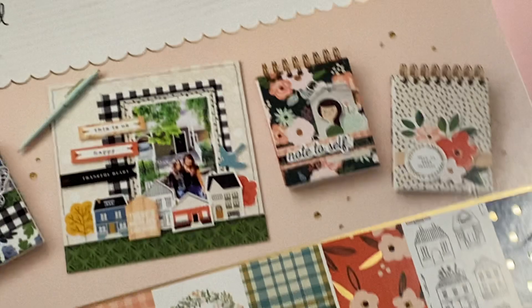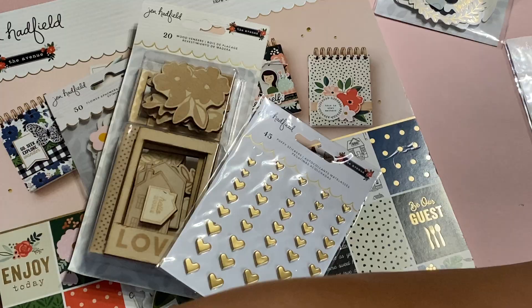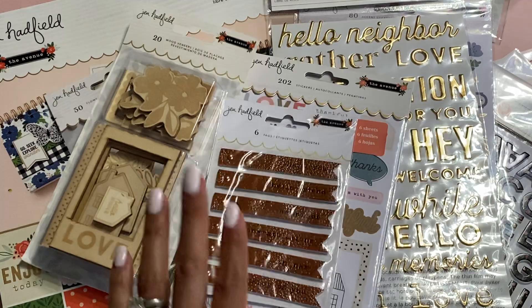I can't wait to make a project with this. Again, this is the Jen Hadfield The Avenue collection. Check the description box below for the product information. If you have any questions, let me know. These products were sent to me from American Crafts and I am part of their 2020-2021 design team. I'm super excited — I hope you guys love this collection as much as I do. I'll check you out in my next video — bye for now!